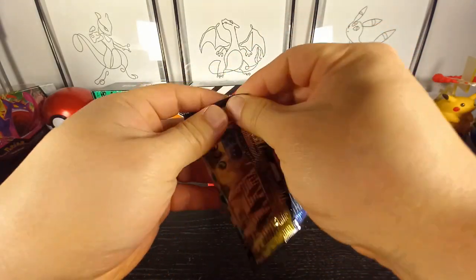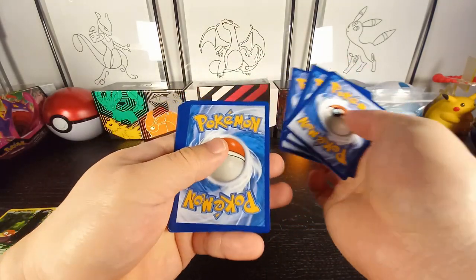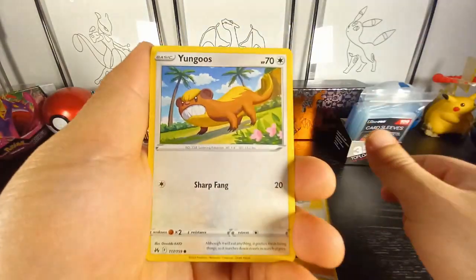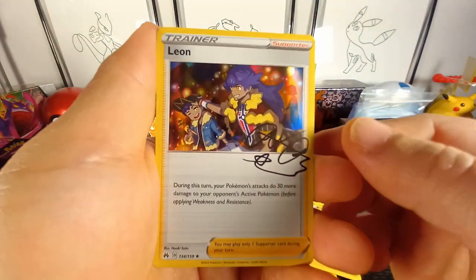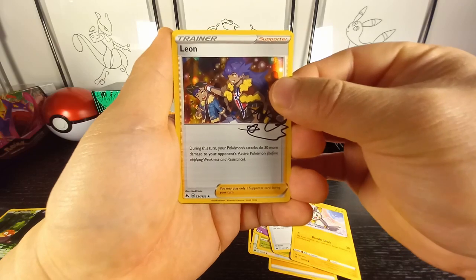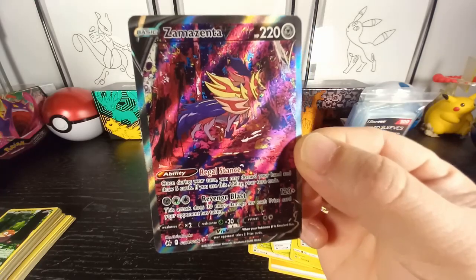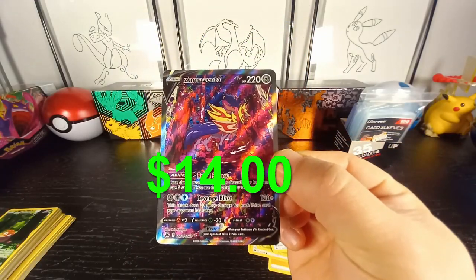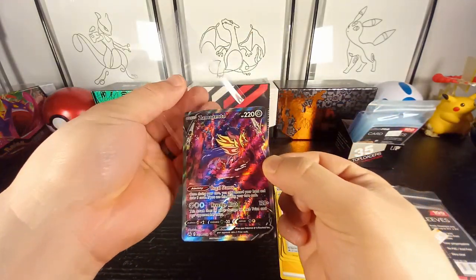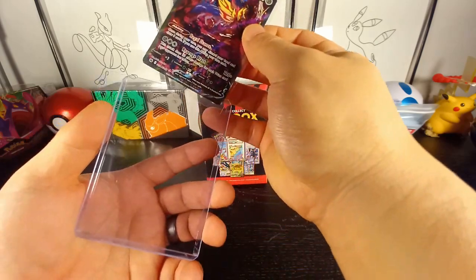Last Crown Zenith pack. What a dud on the front — there's your code card. Would love to see that alt art Mewtwo as well, such a nice looking card. Okay — Yanma, Ruby Energy, Revival Herb, a Leon signature card, and in the back we have a HIT! Let's go — we have a Zamazenta alt rare! Look at the color on that, that is insane! Happy to have this one, and the centering looks pretty good. Love Crown Zenith, such a fun set.